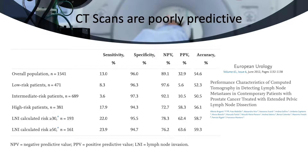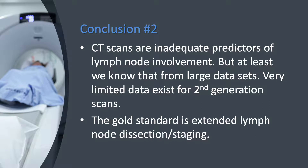As shown in this study, the ability of CT scans to accurately predict lymph node involvement is certainly suboptimal, as we all know. The accuracy is only about 50-50, like tossing a coin. So we know that CT scans are poor predictors, but at least we have extensive data. The accuracy of second-generation scans is still being worked on, and very few studies exist comparing them to the gold standard of extended lymph node dissection, which itself is operator-dependent, along with the questions on radiology readings.